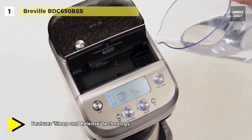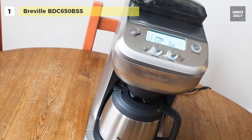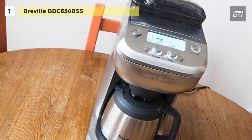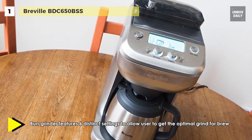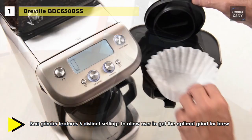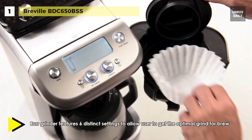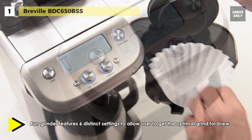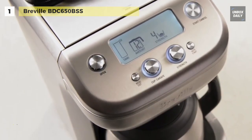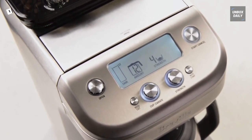It comes with a removable drip tray for a 7.5-inch height clearance, to fit tall cups and travel mugs. The machined stainless steel burrs deliver consistent ground particle sizes for a more balanced, full-flavoured cup. Plus, the built-in grinder allows you to capture freshness and essential oils from the coffee beans, by grinding right before you brew.